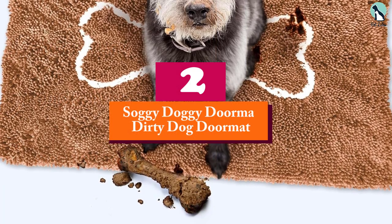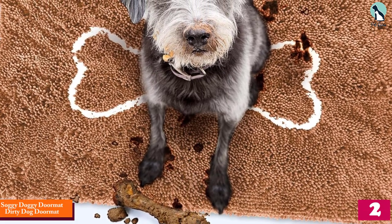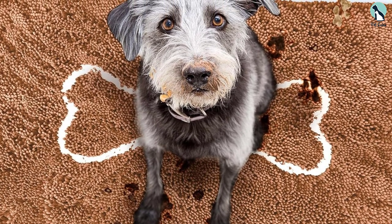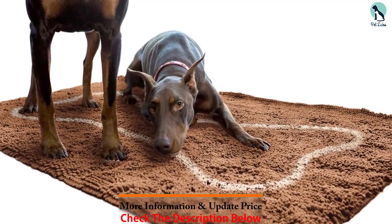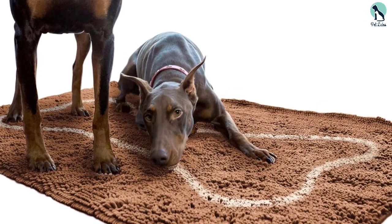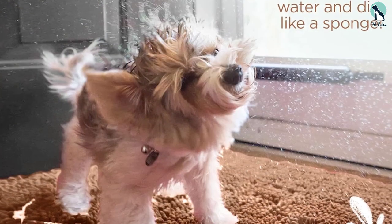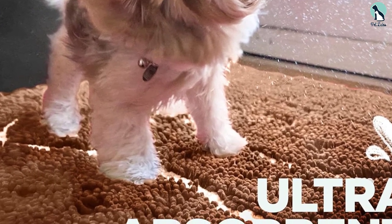At number two, we have the Soggy Doggy Doormat Dirty Dog Doormat. Not only does its dog bone design look cute, but its velvety soft yet high quality chenille microfiber is also gentle on your dog's delicate paws and belly. It can trap five times more dirt and mud than a regular mat and hold up to seven times its weight in water. It also dries quickly to remain odor free, has a non-latex no-slip backing, and is machine washable and dryer safe.